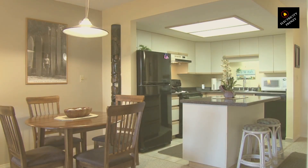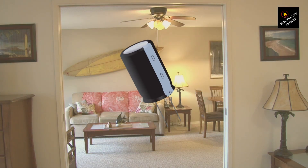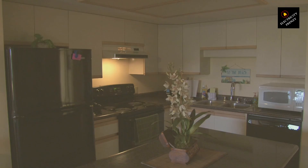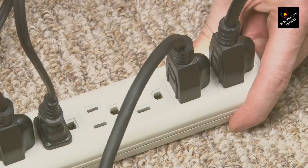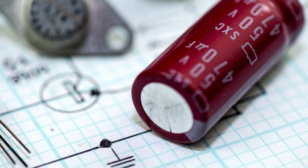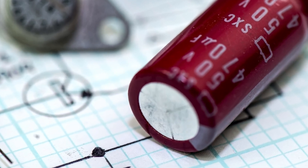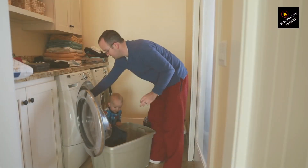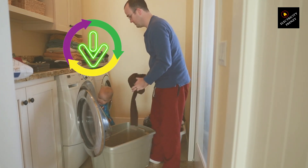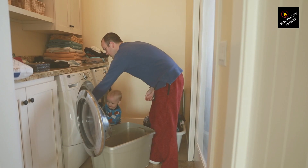Hi there. Have you ever heard someone say that adding a capacitor to your home could cut down your electricity bill? It sounds like a quick fix, right? But before you jump in, let me explain why that might not be the best way to save money on your energy costs. Don't worry, I'll keep it simple. A capacitor is a small device used in electrical systems. It's helpful in some situations, but when it comes to lowering your home's electricity bill, it's not the magic solution.